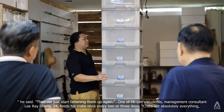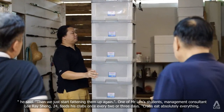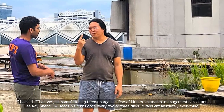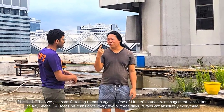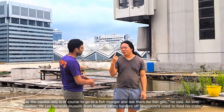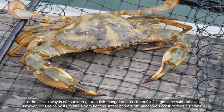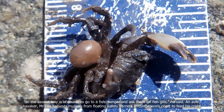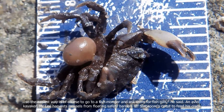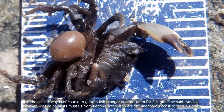One of Mr Lim's students, management consultant Li Reisheung, 24, feeds his crabs once every two or three days. "Crabs eat absolutely everything. So the easiest way is of course to go to a fishmonger and ask them for fish gills," he said. An avid kayaker, Mr Lee harvests mussels from floating safety barriers off Singapore's coast to feed his crabs.